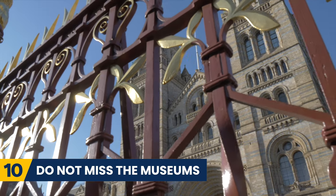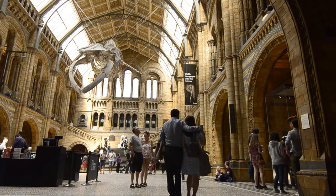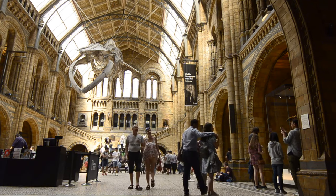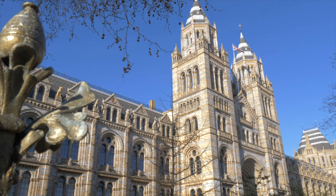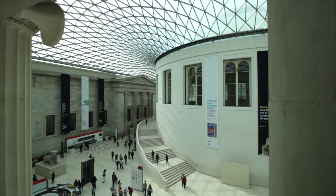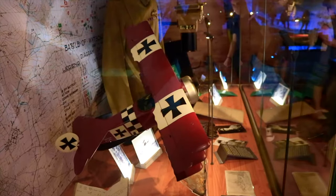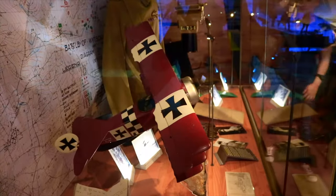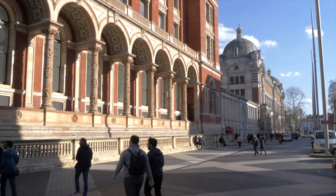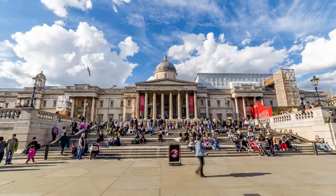Also, do not miss the museums. London is home to some incredible museums that you must visit. Luckily, many of these museums are free and definitely worth exploring. Do not miss the British Museum, the Museum of London, the Imperial War Museum, or the Victoria and Albert Museum. Art lovers should head to the Tate Modern or the National Gallery.